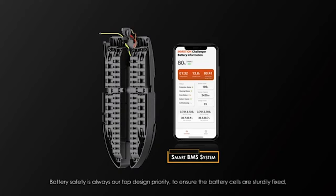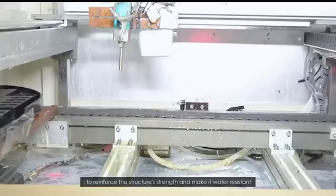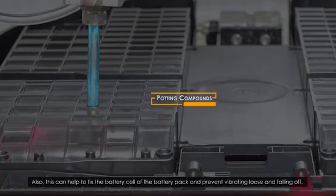Battery safety is always our top design priority. To ensure the battery cells are sturdily fixed, we've designed strong inner brackets to hold them. The whole packs are submerged in sealant to reinforce structural strength and make them water-resistant. Heat dissipation performance has improved by 10 times after potting compounds, which also helps fix the battery cells in place and prevent them from vibrating loose, ensuring a safer riding experience.